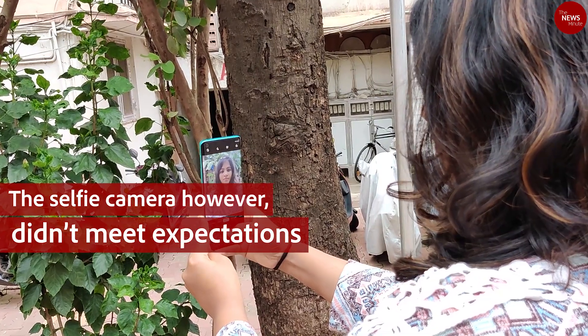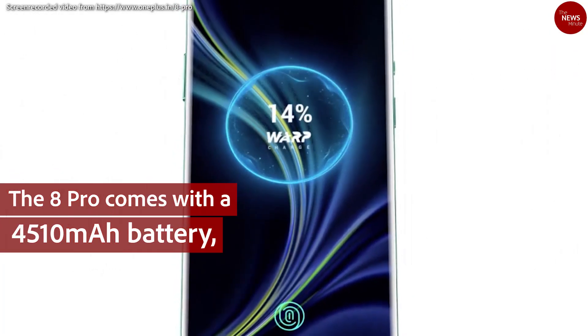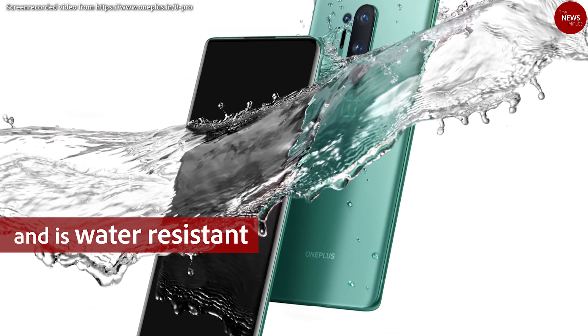The selfie camera, however, didn't meet expectations. The 8 Pro comes with a 4,510mAh battery, wireless charging, and is water-resistant.